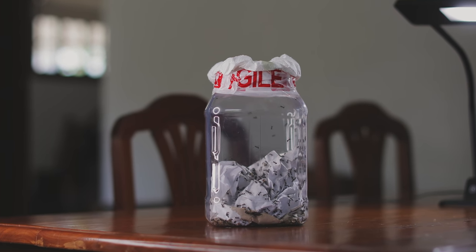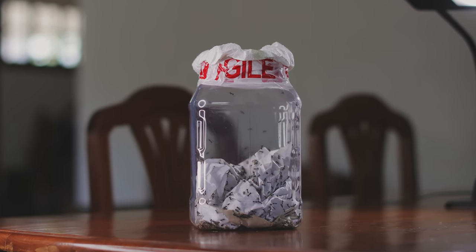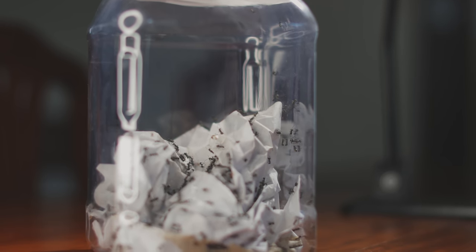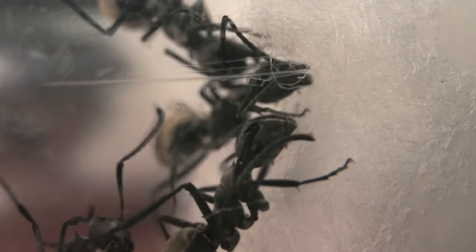Guys, some awesome news! I've got a new huge ant colony that I think you guys will truly love. They're super unique and it's time we enter their dynamic world here on the Ants Canada Ant Channel.